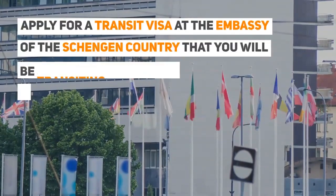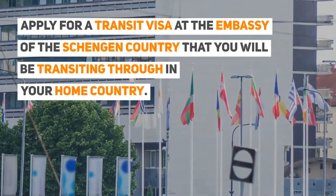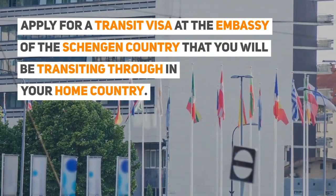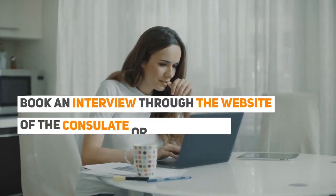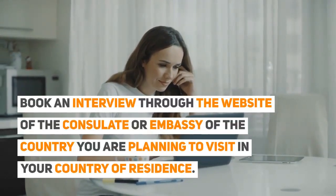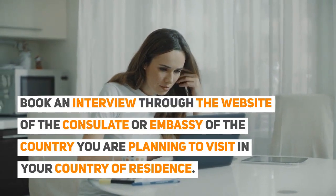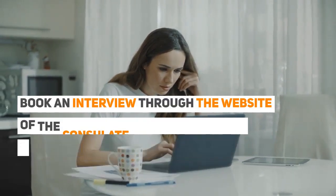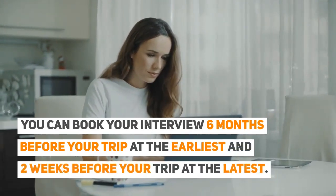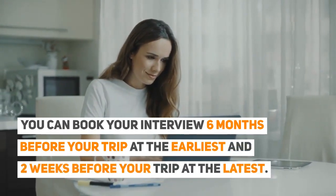Apply for a transit visa at the embassy of the Schengen country that you will be transiting through, in your home country. Book an interview through the website of the consulate or embassy of the country you are planning to visit, in your country of residence. You can book your interview six months before your trip at the earliest, and two weeks before your trip at the latest.